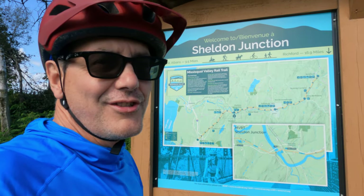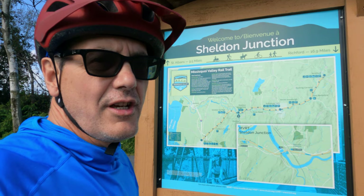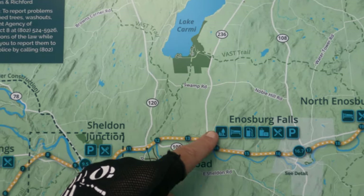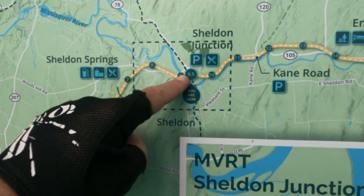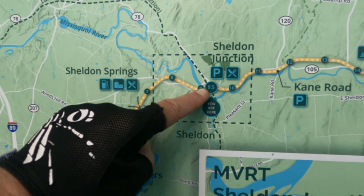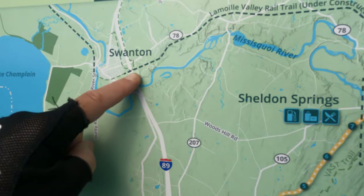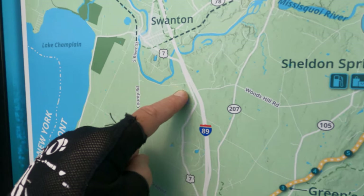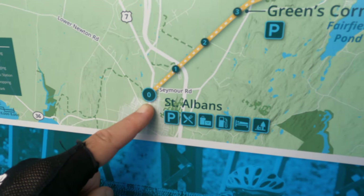We arrived at Sheldon Junction — this is the third time we've been here on this trip, and we've got one direction left to go. Let me show you on the map. We left this morning from our campground on Lake Carmi, came down Route 236, jumped on the Missisquoi Valley Trail. Here at Sheldon Junction we're going to take the Lamoille Valley Trail, which has been completed up through Highgate Springs and over to Swanton at the very end of the trail. Then we'll jump on some back roads and Route 7 to bring us back down to St. Albans where our car will be waiting.